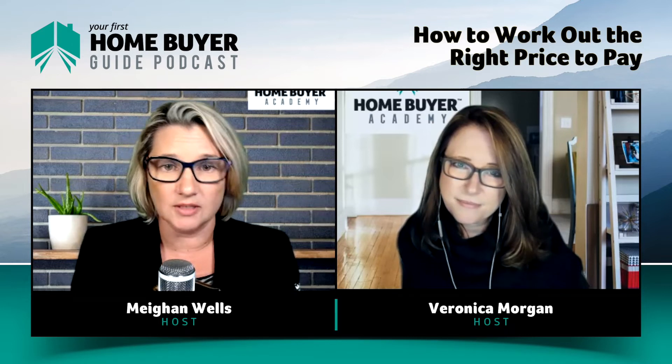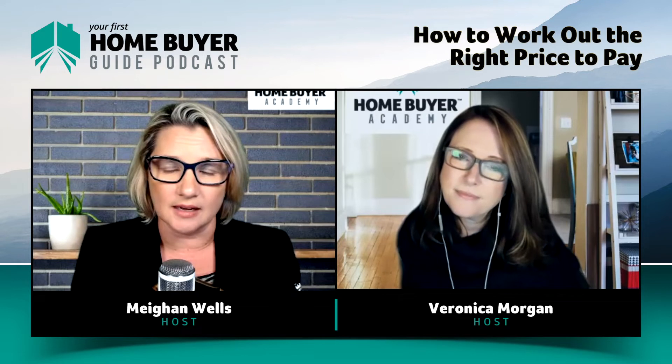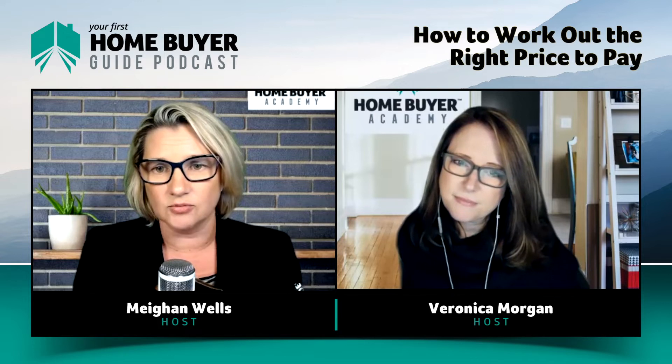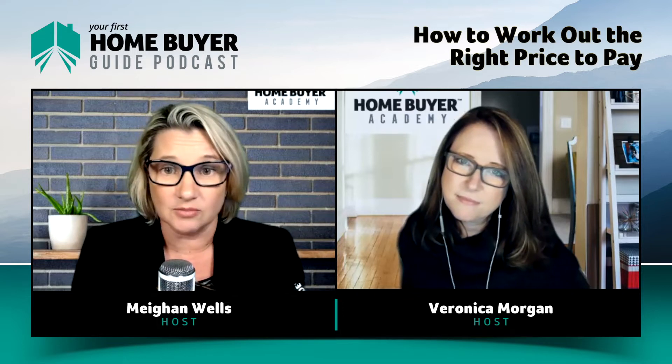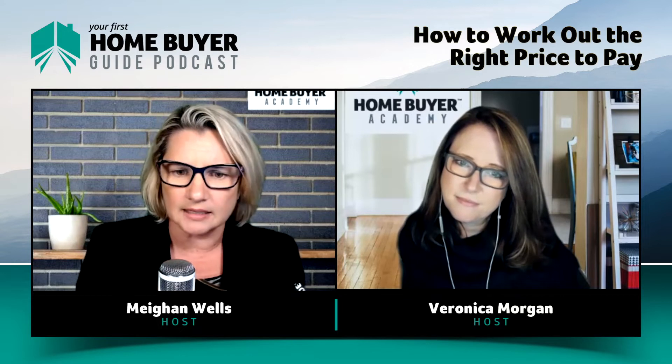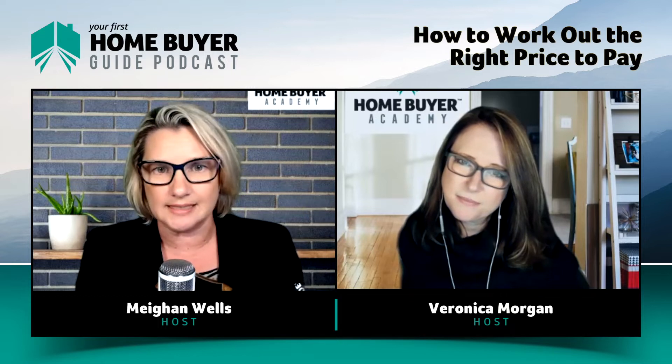Comparable sales is one of the valuation methodologies that valuers use. Real estate agents and buyers agents are generally not registered valuers, but they can use a similar methodology. Comparable sales use real data and relevant recent data to assess what the general marketplace are paying for properties similar to the one you're looking at. If a market is moving in different directions, there are also different layers you have to put on the comparable sales methodology, because data that's six months old could be completely irrelevant in a fast-rising or rapidly decreasing market.